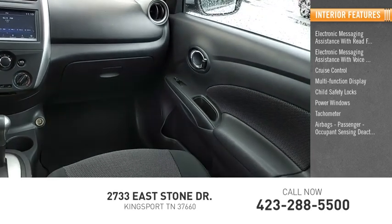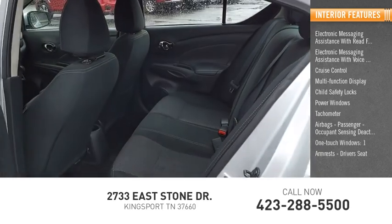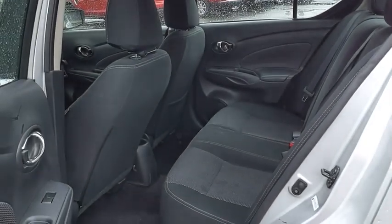Airbags, passenger occupant sensing deactivation, one-touch windows, one armrest, and driver's seat. Come see the car for yourself.